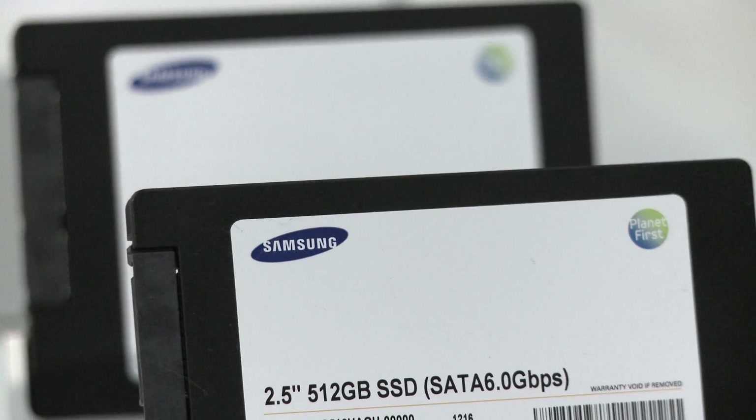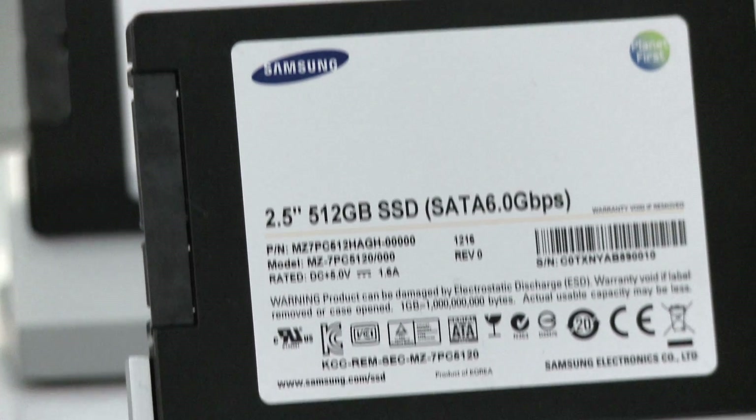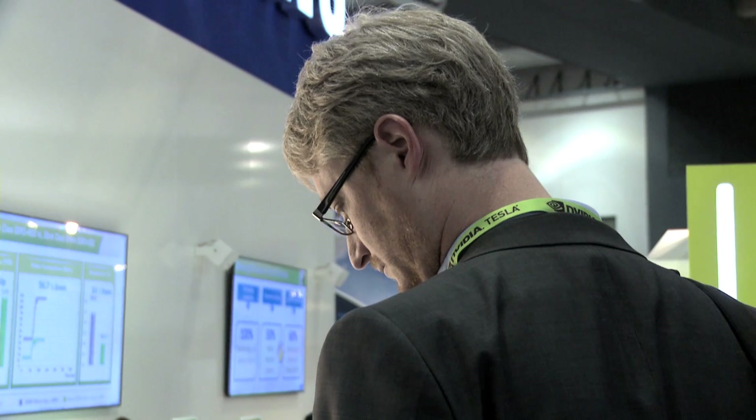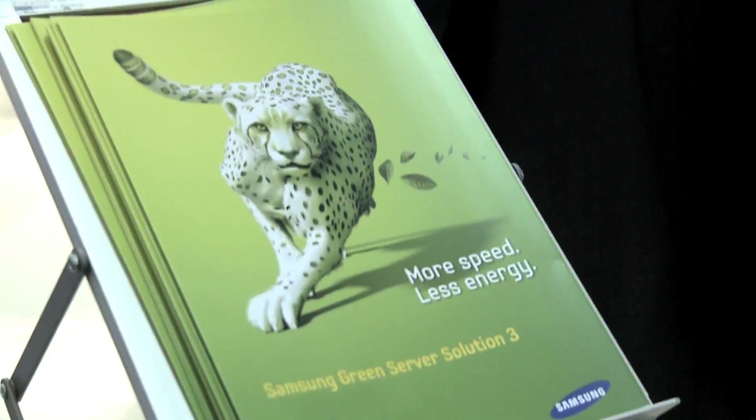We did some calculations and found out that you can get the best value out of the power-saving memories. The second best alternative would be using power-saving SSD disks, which are also available from Samsung. And the third possibility would be using a power-saving CPU instead of a regular CPU.